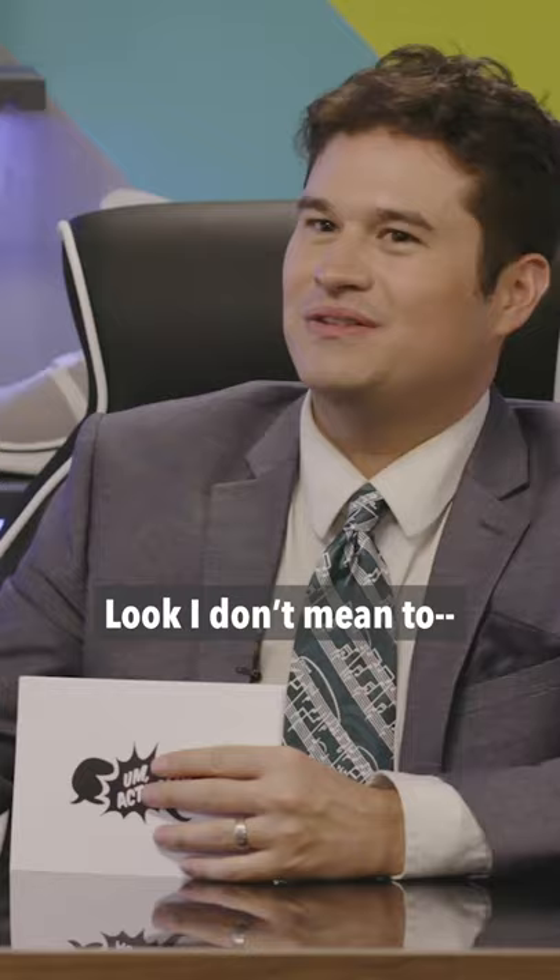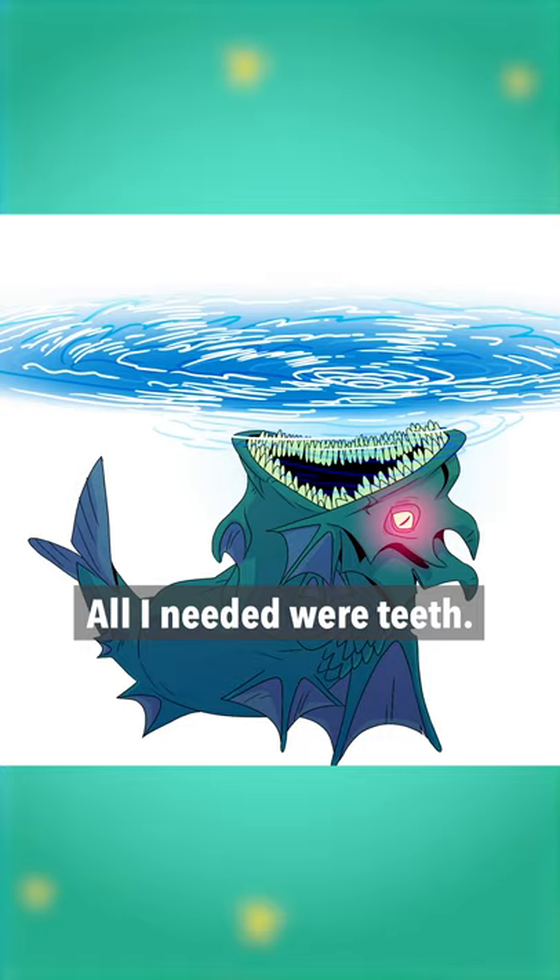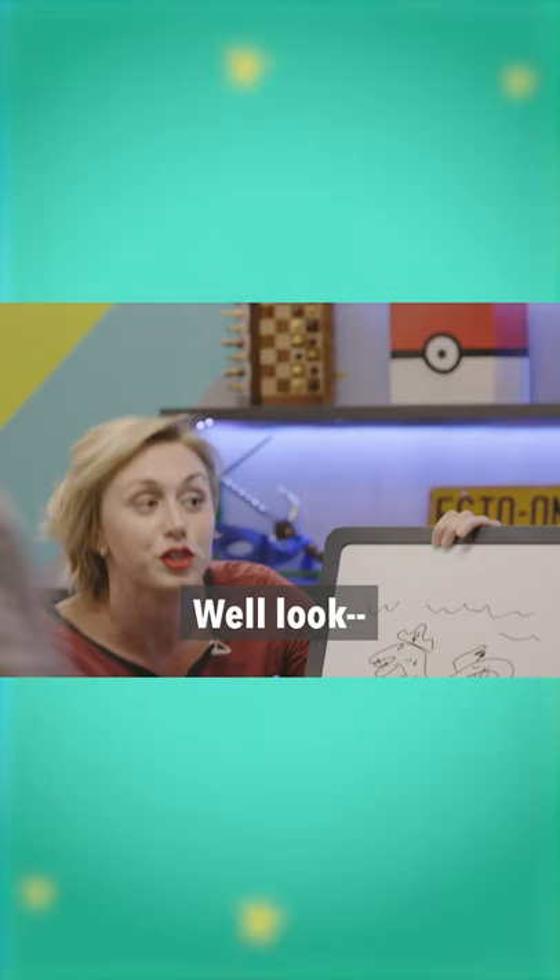Look, all I needed were teeth? Here's — oh my god, he had scales, come on! Trap, fins, scales? I just didn't draw teeth, but they were implied?